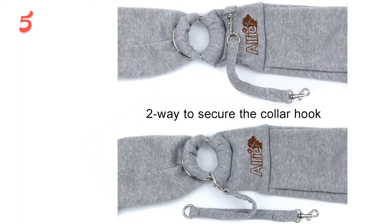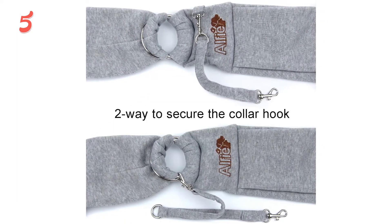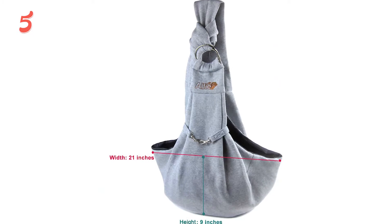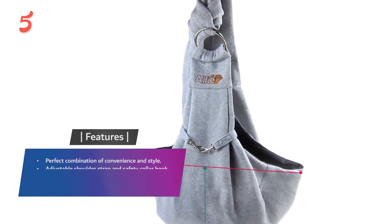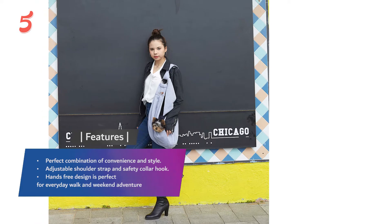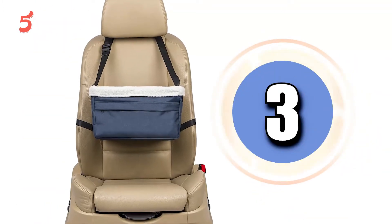It's available in multiple colors including gray, pink, and blue, and features a gray or polka dot lining that can be turned inside out for additional styling options. Features: a perfect combination of convenience and style, adjustable shoulder strap and safety collar hook, and a hands-free design perfect for everyday walks and weekend adventures.